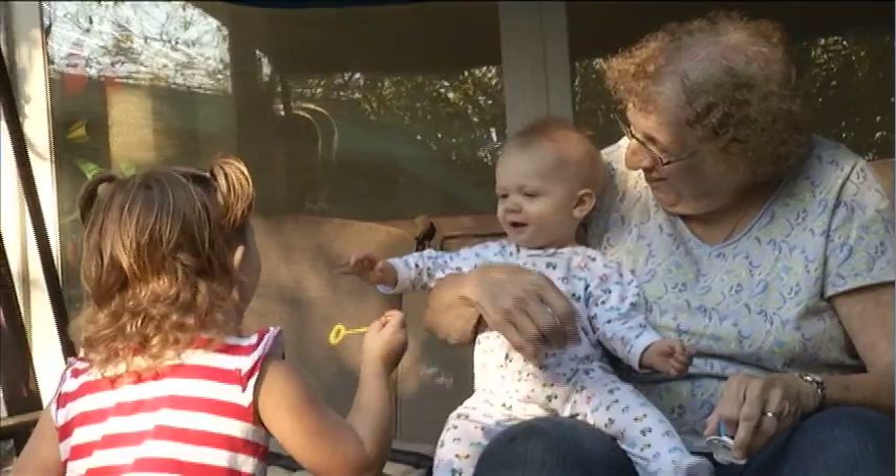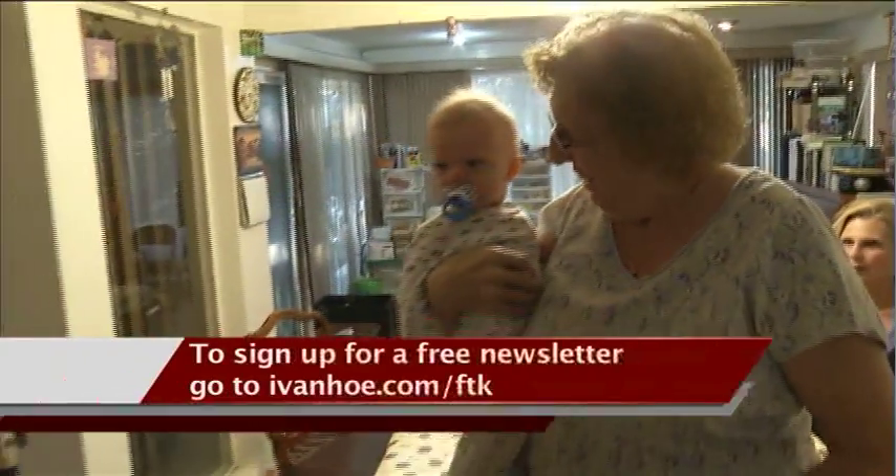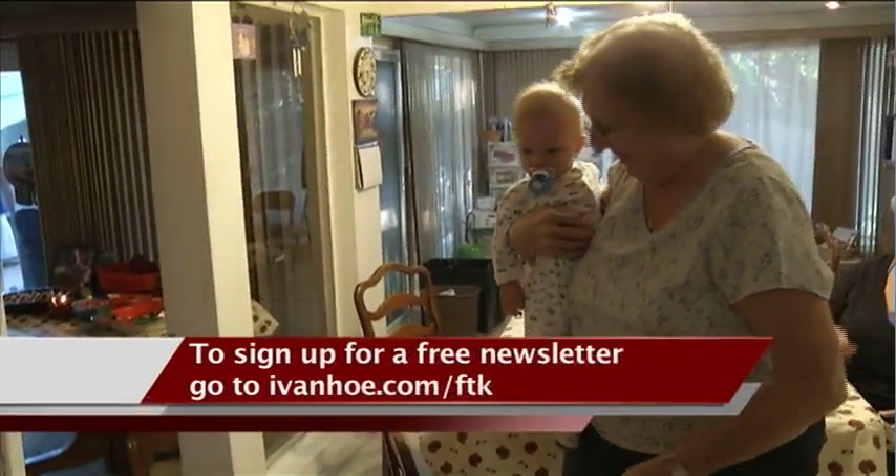Eileen noticed immediate relief. She certainly is somebody who has benefited from this. Now she can lift her great-grandson without pain holding her back. I'm Marty Salt reporting.